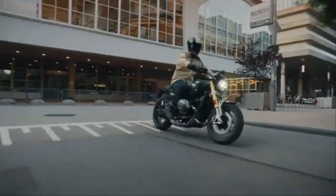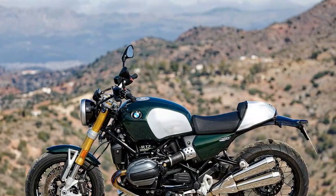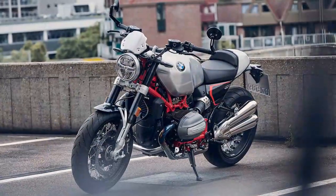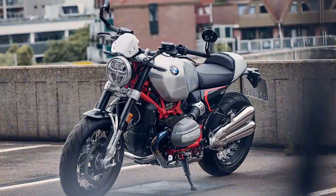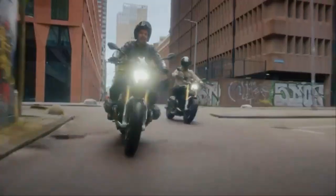The cockpit of the R12-9T offers a mixed experience in terms of space. The reach to the wide tubular handlebars is comfortable, with a natural elbow bend for a 5'10" rider. However, the lower half of the bike feels a bit more cramped between the 31.3-inch high seat and the slightly rear-set foot pegs, though it's not to the point of discomfort like on a sport bike. Most riders should be able to go through an entire 4.2-gallon tank without needing a break.